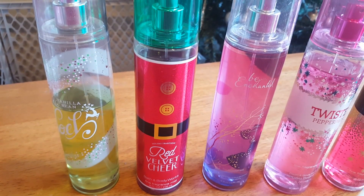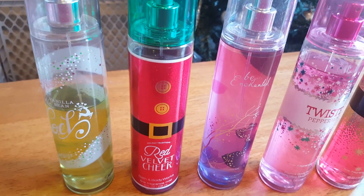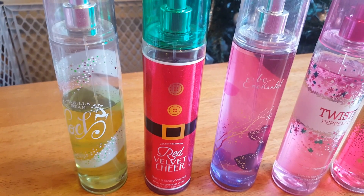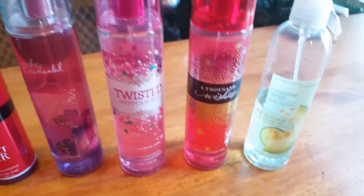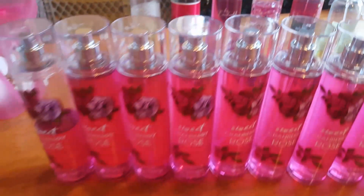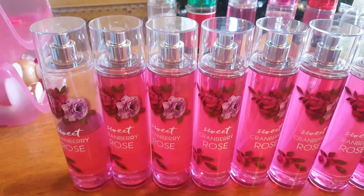And these are the Fine Fragrance Mists that I have in current rotation or stored elsewhere: Vanilla Bean Noel, Red Velvet Cheer, Be Enchanted, Twisted Peppermint, A Thousand Wishes, Cucumber Melon, and Sweet Cranberry Rose.